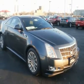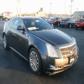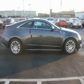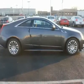AM FM stereo, CD player, premium sound system, MP3 player, auxiliary audio input, hard disk drive media storage, satellite radio.